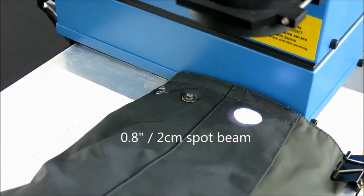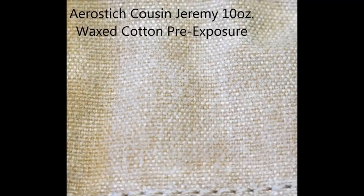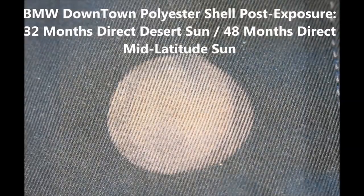Here's the color fade data chart. The y-axis displays the delta E — the objective measured change in color of the fabric over time. A delta E change of 2 or higher is visible to the naked eye, and both jackets hit that point after the three-month mark. The light tan Cousin Jeremy had a more linear fading curve, as its 10-ounce wax cotton shell wore steadily and evenly, eventually exceeding the Downtown's fade level at the 36-month mark. The much darker Downtown polyester shell had a noticeably steeper fading curve until the 25-month mark, where it plateaued and did not fade much further. Here are the pre- and post-exposure comparisons for each jacket.